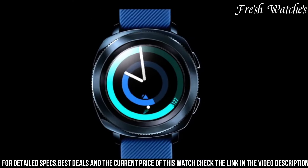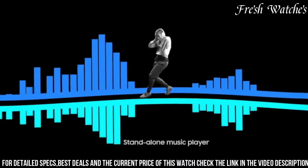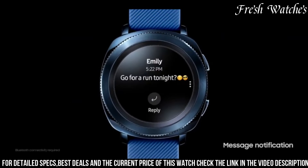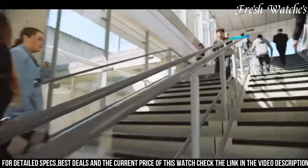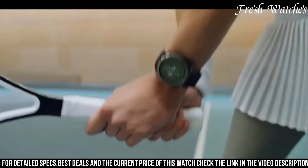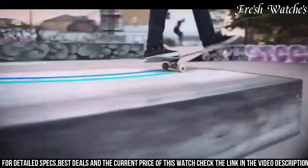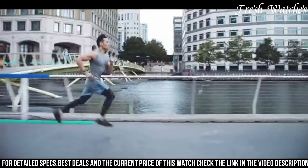Beyond fitness, it keeps you connected with notifications for calls, messages, and more. The rotating bezel makes navigation a breeze, allowing you to access apps and settings effortlessly. Elevating your style and simplifying your life, the Samsung Gear Sport is the perfect fusion of fashion and technology.